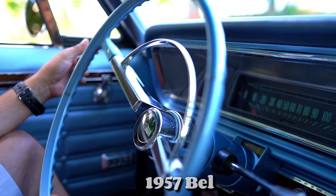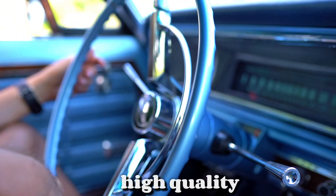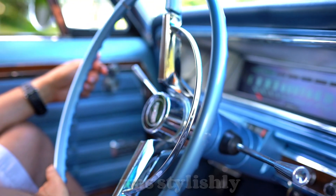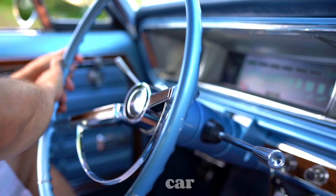The interior of the 1957 Bel Air was designed with comfort in mind, featuring spacious seating, high-quality materials, and an optional radio. The dashboard was stylishly laid out, adding to the overall luxurious feel of the car.